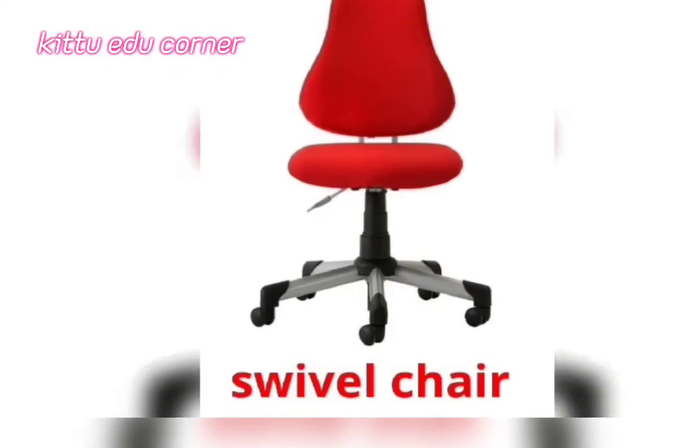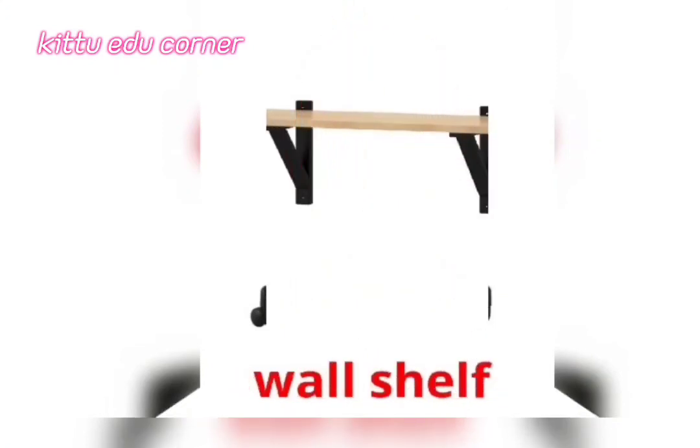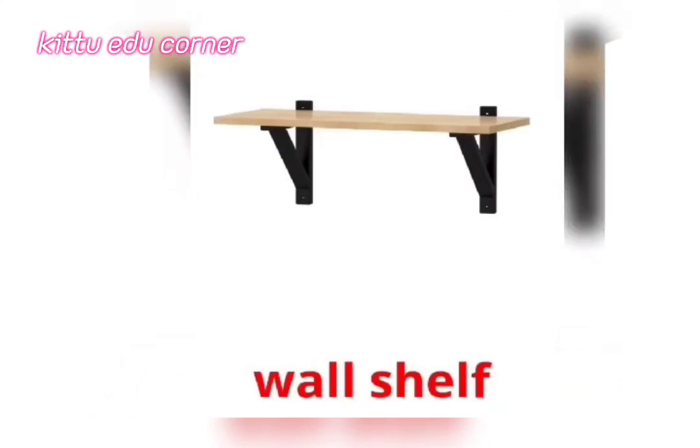Swivel Chair — It's a Swivel Chair. Wall Shelf — It's a Wall Shelf.